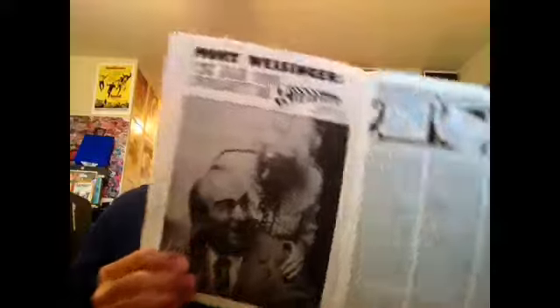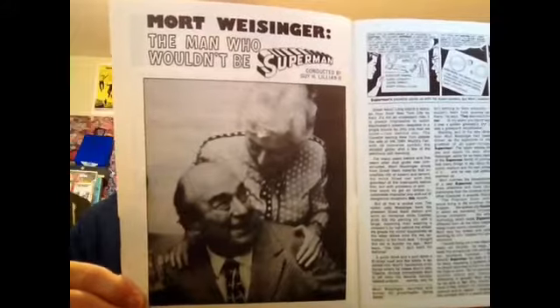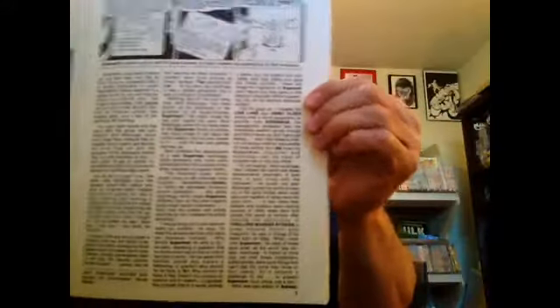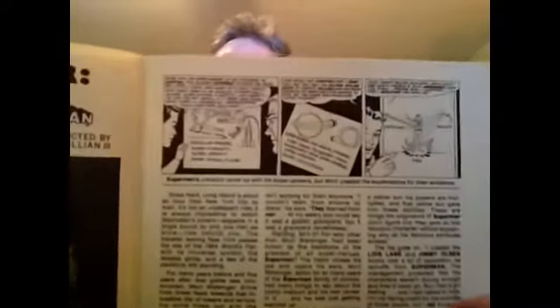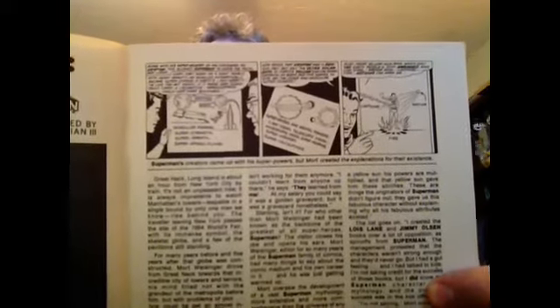There are some pictures of an early Superman. There's an article about Mort Weisinger — he was kind of like the guy that created scientific explanations for Superman's powers. If you read a lot of the Silver Age Superman stuff, yeah, it was kind of silly, but I guess they thought they had to throw something in there that was fact-based.